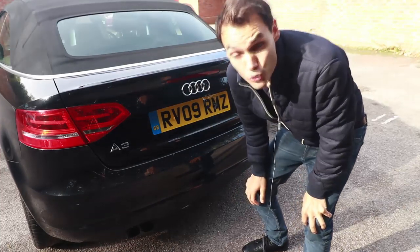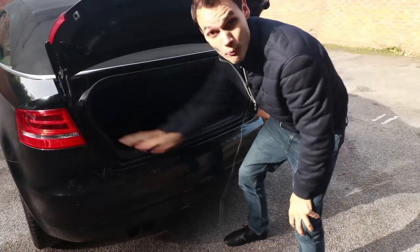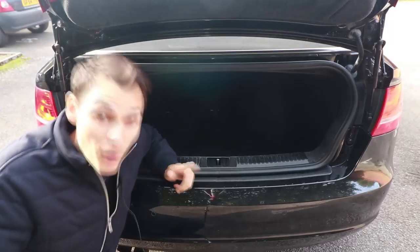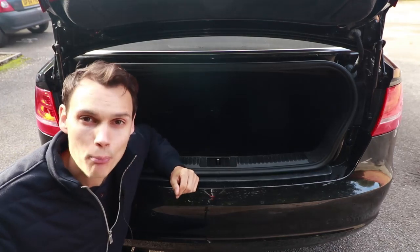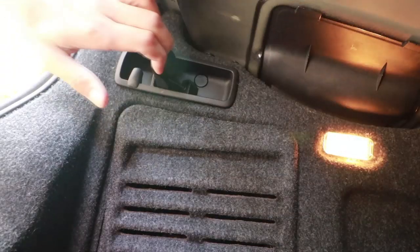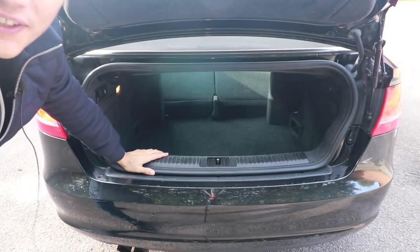Opting for the convertible will mean you'll lose quite a lot of boot space and the opening is quite small. However, that moves me on to the good points — despite having a small boot, it's actually not bad for a convertible and the roof doesn't eat into the boot space. There are also handy tabs you can pull to push down the rear seats to give you more room to load longer items.